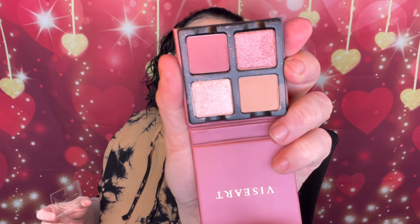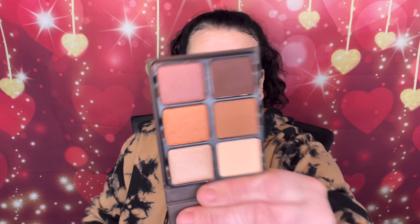I also just remembered — in the Beautylish box I got this Viseart palette this year. Look at that, so pretty! I thought these little four-pans were like $40 but they're actually $25 — not bad compared to some prices. And these Theory palettes are $45 each. Here's the Theory 2 palette — gorgeous.